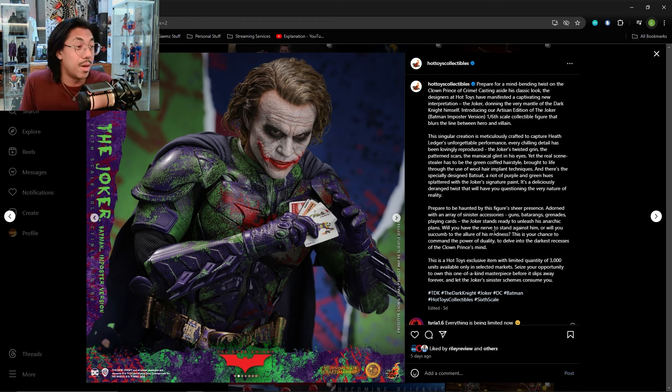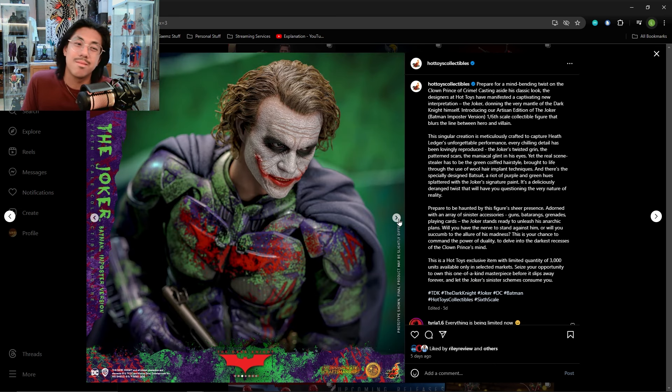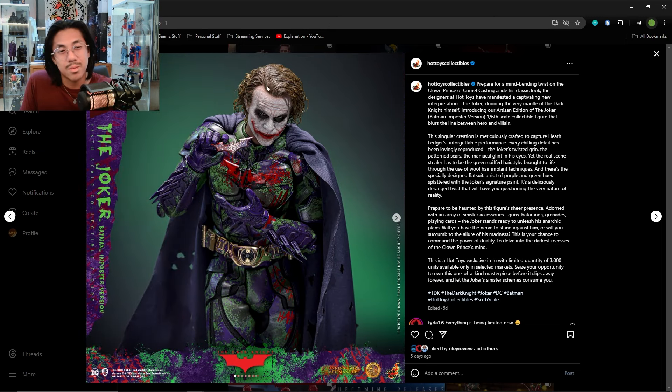I don't want to be a doomer. I think it's easy to look at this and say Hot Toys is going down the toilet, but I don't think they are. I really do think it was a problem of overproducing the DX19. Hot Toys has no reason to do this — it's a weird original creation that nobody asked for. Why else would they reconstruct 3,000 pieces worth of Dark Knight Batsuits unless they already had them readily available? This doesn't make sense unless they're just trying to deal with leftover inventory.